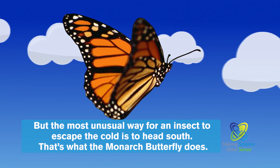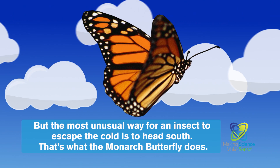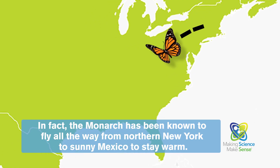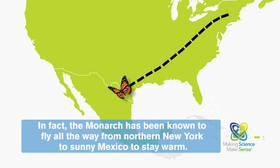But the most unusual way for an insect to escape the cold is to head south. That's what the monarch butterfly does. In fact, the monarch has been known to fly all the way from northern New York to sunny Mexico to stay warm.